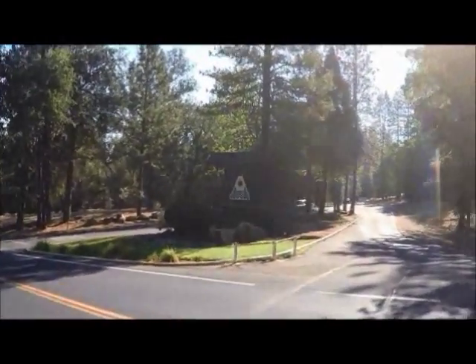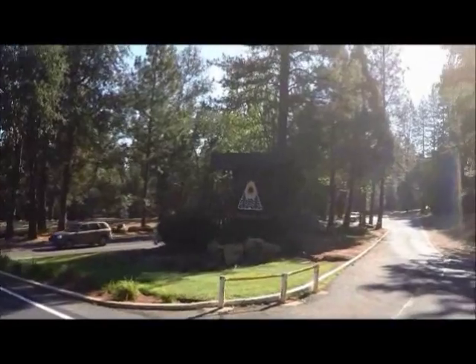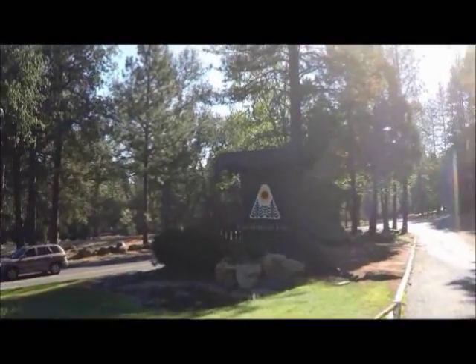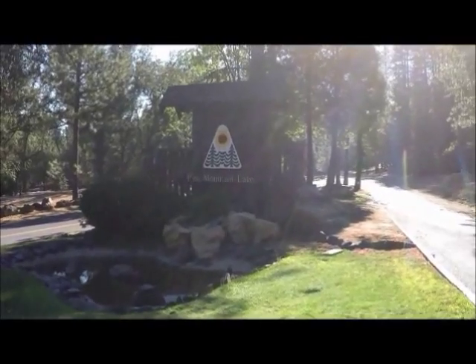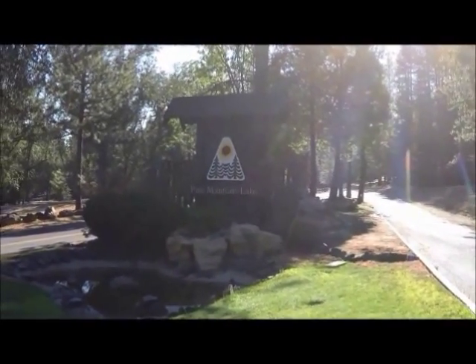This is the main entrance to Pine Mountain Lake. It's the turn off of Ferretti Road which will take you to the main entrance gate. There's a little fountain and normally there's a little waterfall running there, but due to the drought the water has been turned off to conserve it. Now we'll go towards the Pine Mountain Lake gate and take you in through the main entrance.